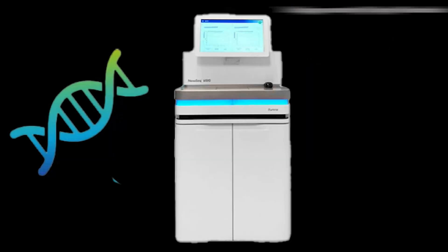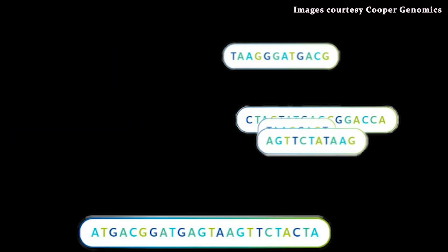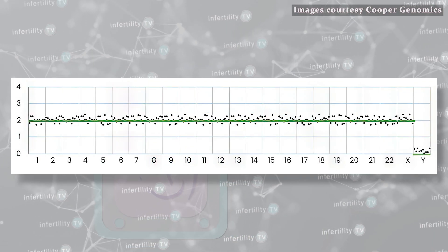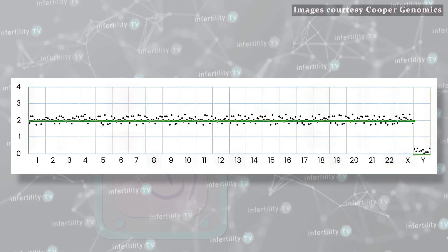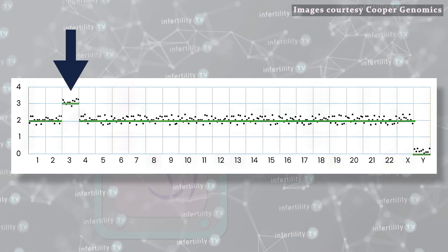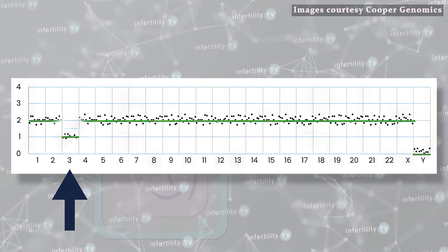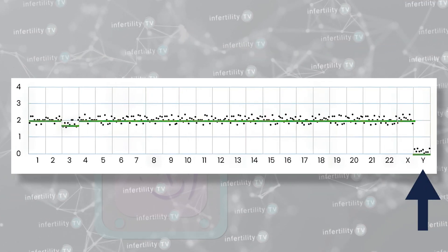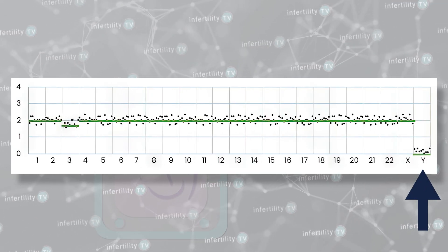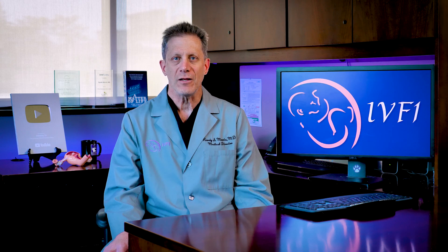During PGT, millions of DNA fragments are sequenced and mapped to their correct place on the chromosome. If there are two copies of a chromosome, which is normal, the signals should fall along this line. If there is an extra chromosome, then the signals end up here. If there is a missing chromosome, the signals end up down here. But sometimes there are small aberrations — for example, what does this mean? Is this an abnormality on this chromosome or is it just random noise that can be ignored? Artificial intelligence may be able to help us make the correct diagnosis.